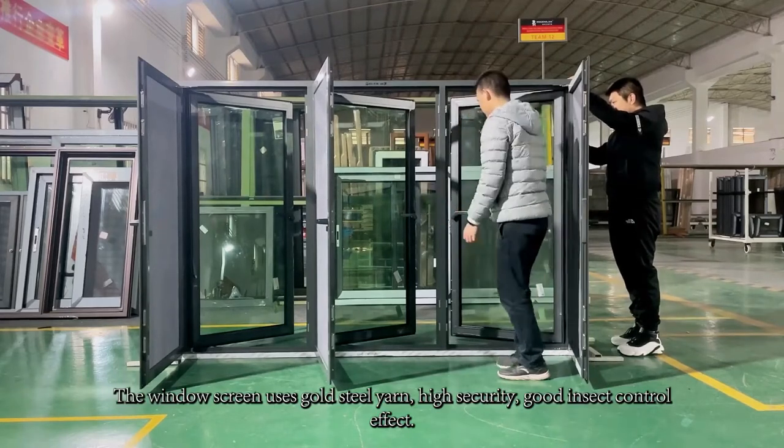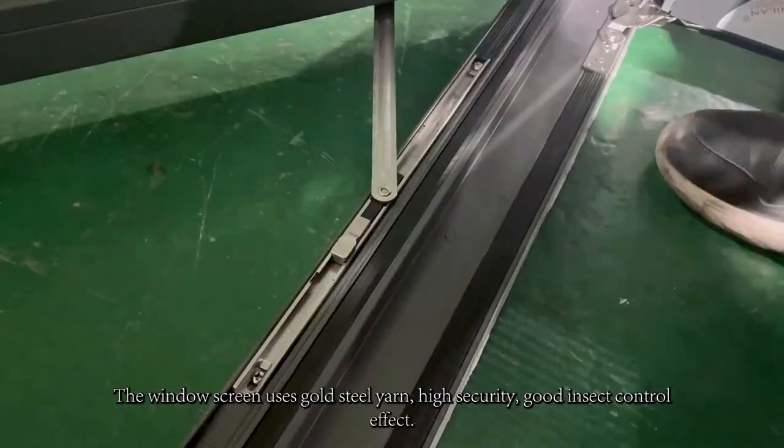The window screen uses gold steel yarn. High security, with a good insect control effect.